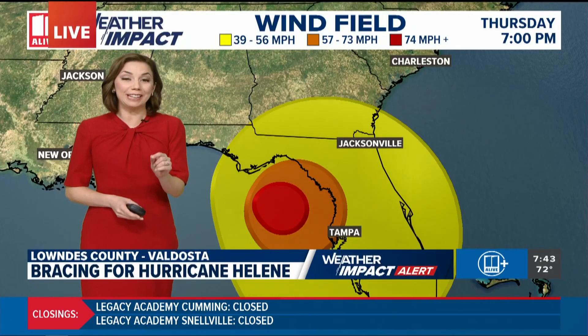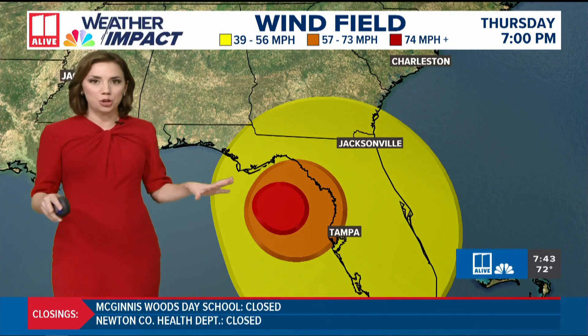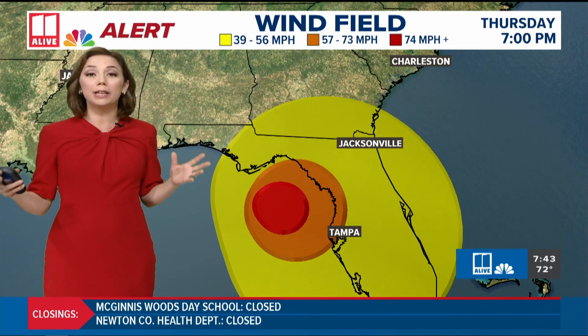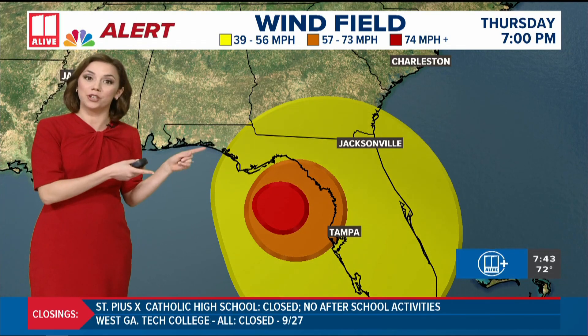We're seeing Helene moving into Georgia near Valdosta, right along the state line. It is going to be a different storm than what it will be as it makes it up here in North Georgia. This graphic shows you the wind field of the storm. This is an incredibly large storm, and in this yellow color, those are the tropical storm force winds which extend outward from the center several hundred miles. It covers more than the entire Florida Peninsula, and as this storm makes it into Georgia, the wind field will cover the entire state of Georgia from east to west.